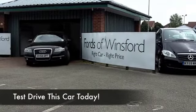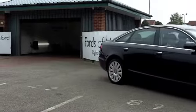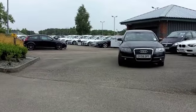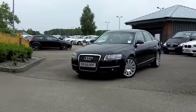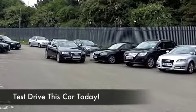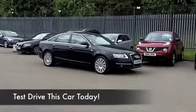One thing's for sure with an Audi A6, you're not going to go short on comfort or style. This two-litre TDI Limited Edition comes from 2008, looking mighty nice in its metallic black paintwork and a brilliant set of alloys. I have to say, this looks a stunning car and it's a roomy, family-friendly motor.